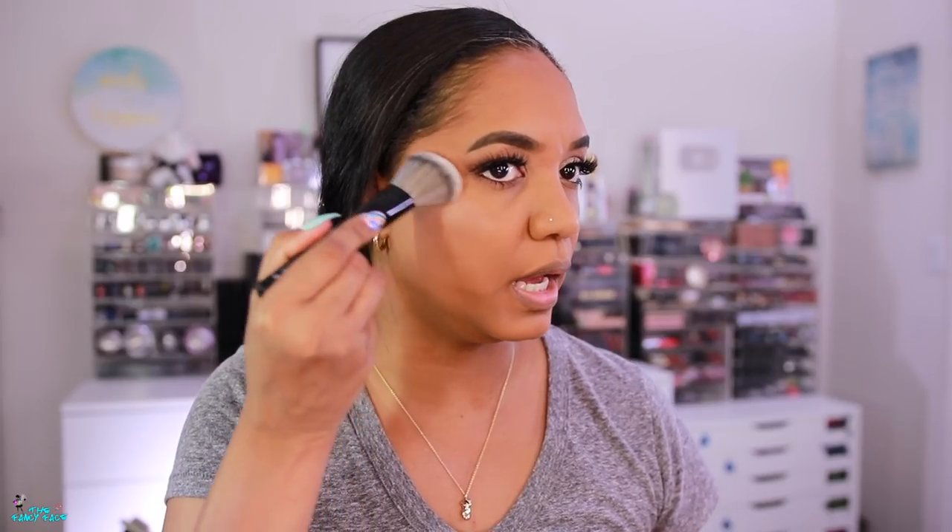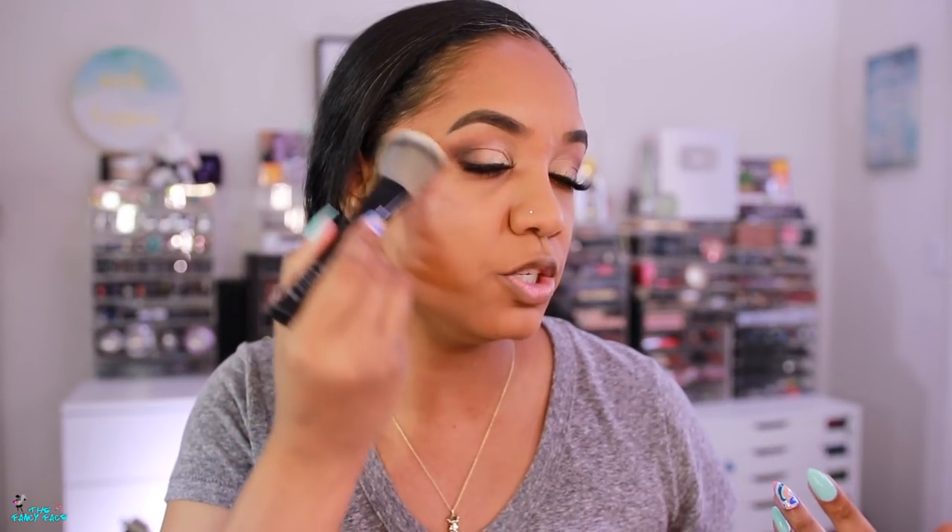Just a subtle blush - nothing too poppy, nothing too pink. Then I'll go in with my favorite highlighter: the YSL Touche Éclat 3D All Over Glow. It's just one universal shade, a pinky gold. I'm applying it to the tops of my cheeks - it's a very light powder, not intense, not shimmery or glittery, it just gives a glow. I like it on the cheeks for that very subtle, beautiful soft glow.